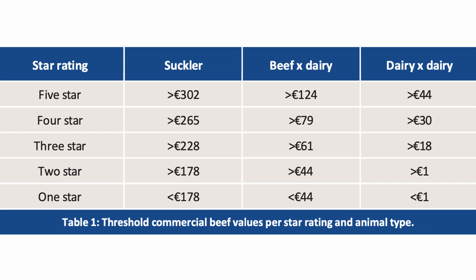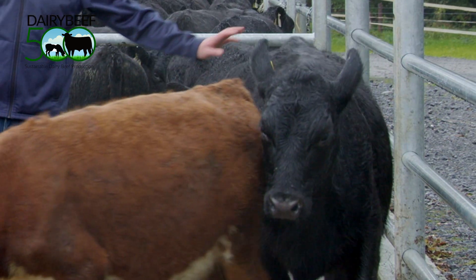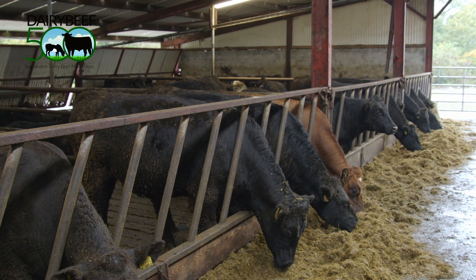Similar to the terminal and replacement index, animals are assigned a star rating of one to five, with five star animals being in the top 20 percent of the national population within that breed type, whereas a one star animal is within the bottom 20 percent. For breeding farmers looking to maximize the CBV, the use of the terminal and dairy beef index should be a priority in order to produce a more marketable animal.